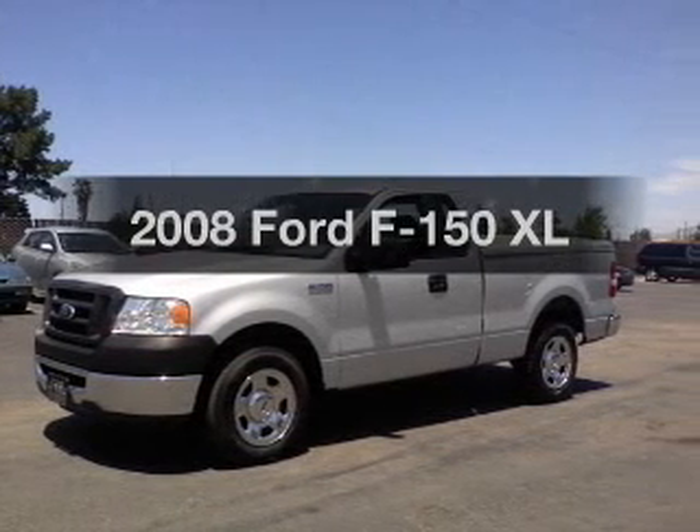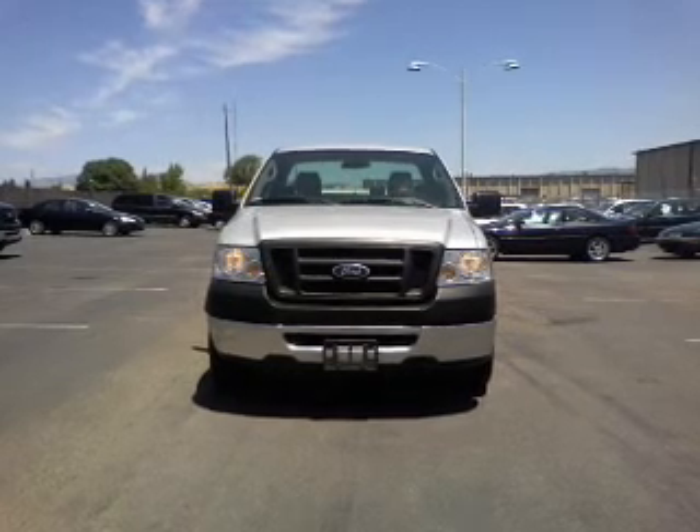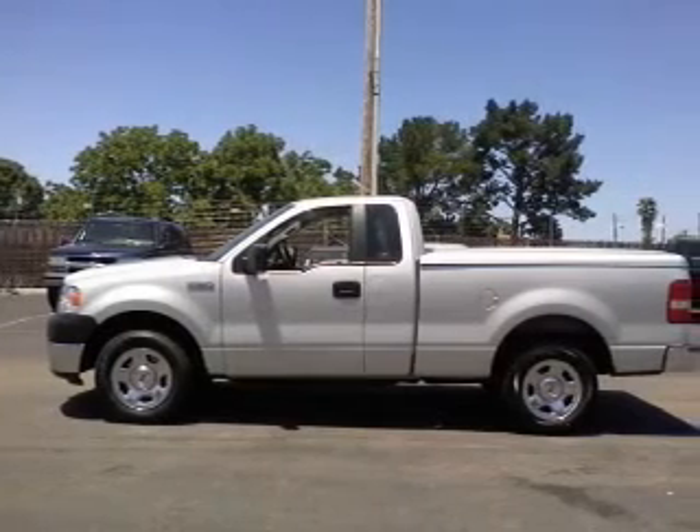Imagine yourself in this 2008 Ford F-150. This is the set of wheels you've been looking for, with a powerful 8-cylinder engine that responds smoothly to its automatic transmission.